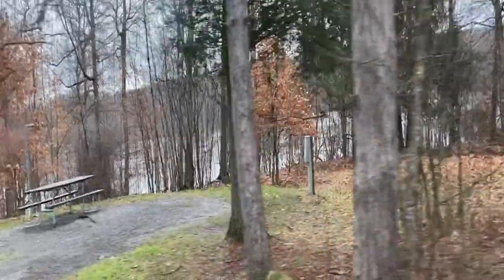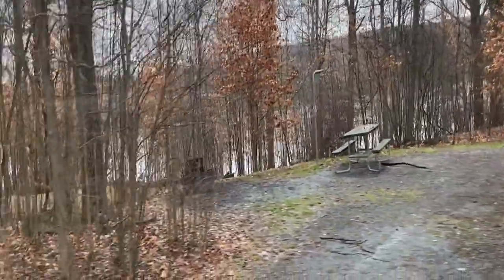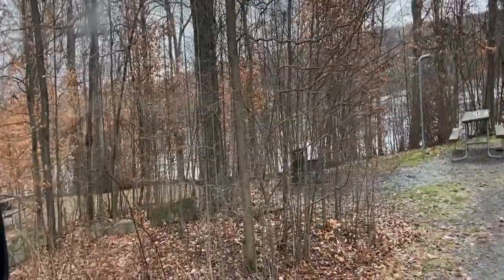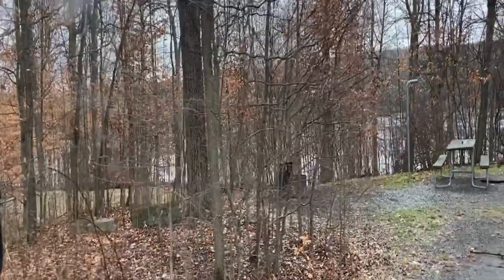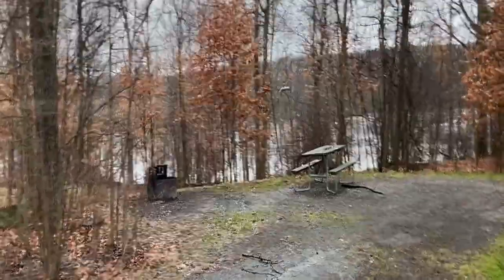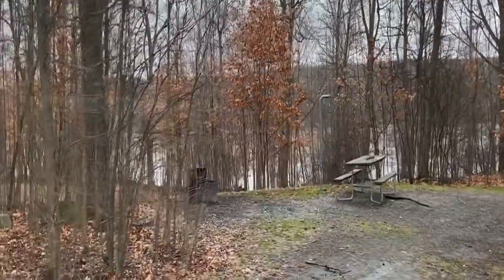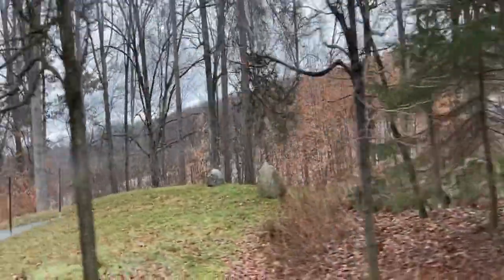On this side they've got electric too. So this whole section is electric. 166. The ones on the end you'll be able to hit. Once you get down there, if you've got a bigger rig it'll get a little difficult. This is a water station where you can fill up.